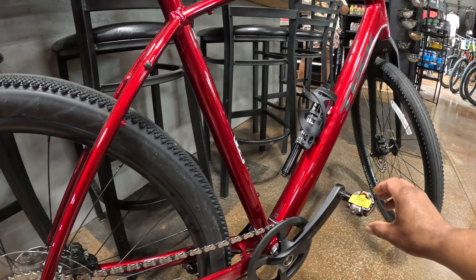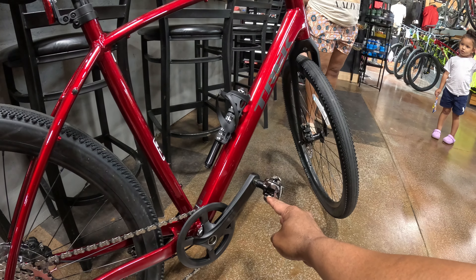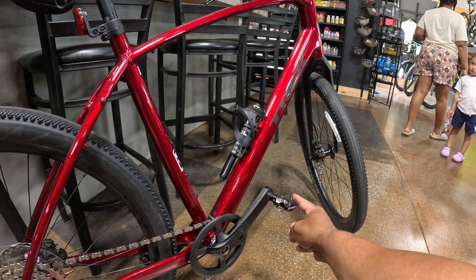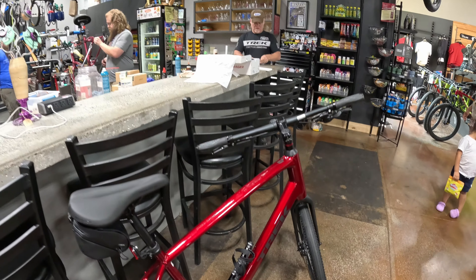Yeah, that's what I was talking about. I'm new to this — I am going to be clipping in for the first time. I came up here and my shoes just came in. I had to special order them because they'd missed out, but yeah, so they're going to get me all set up.